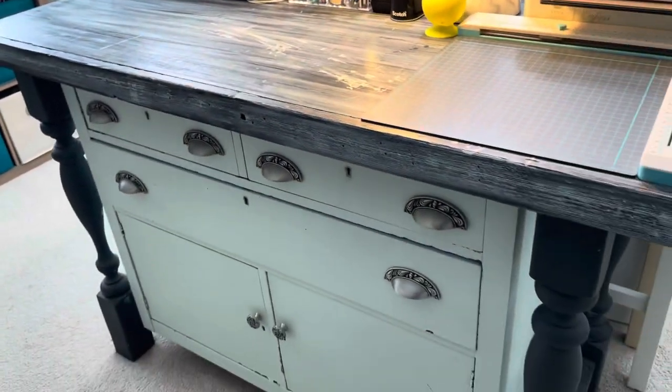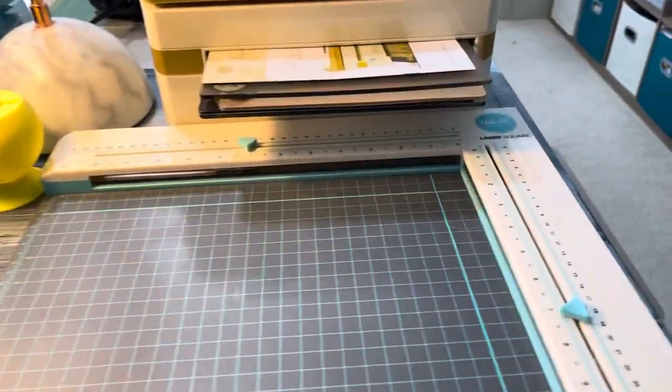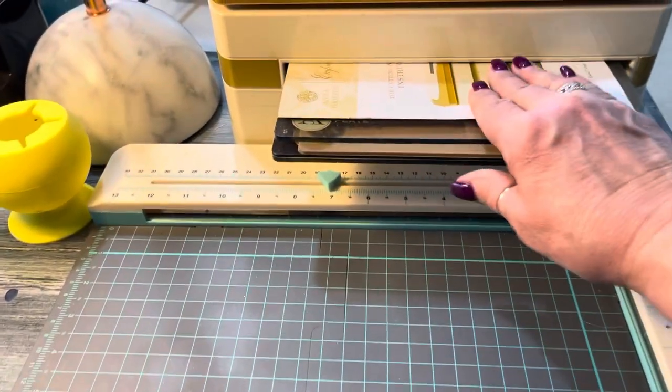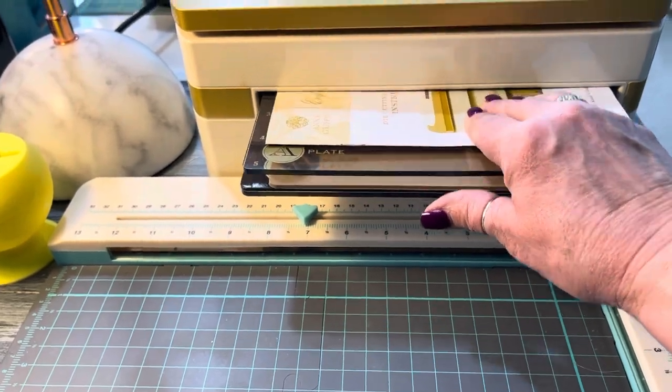Now this is an old dresser that I purchased many years ago, and I keep my laser square from We Are Memory Keepers on here — I use that a lot. Here is my Empress by Anna Griffin, this is my die cutting and embossing machine.